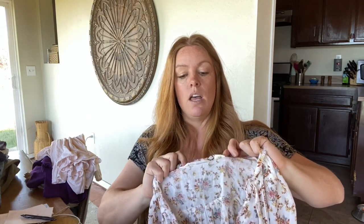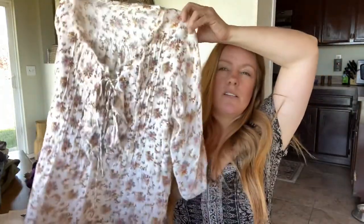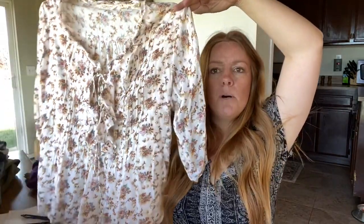This is Denim & Supply, Ralph Lauren, size small. I thought this was a really nice spring blouse — I picked it for seasonality. It had a little bit of a boho vibe — great with a pair of shorts or jeans and some Birkenstocks. I just thought this was a really adorable top. If it were my size, I would keep it.